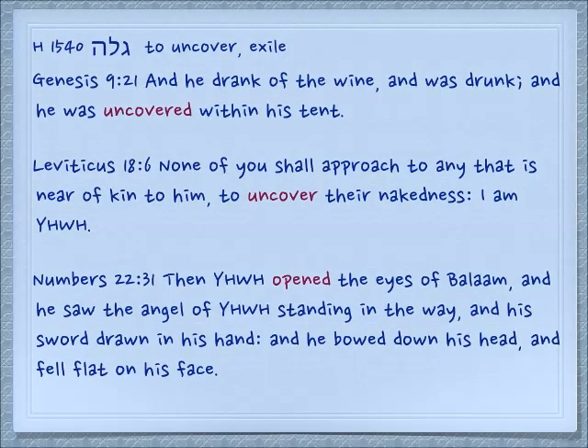Now related to this round rolling root, we have the word galah, which means to uncover — as if you were kicking a stone away, you're going to uncover and see something. Genesis 9:21: 'And he drank of the wine and was drunk, that is Noah, and he was uncovered within his tent.' Leviticus 18:6: 'None of you shall approach to any that is near of kin to him to uncover their nakedness. I am Yehovah.' So this is the phrase consistently used to mean have sexual relations, particularly illicit ones, those forbidden by Torah.